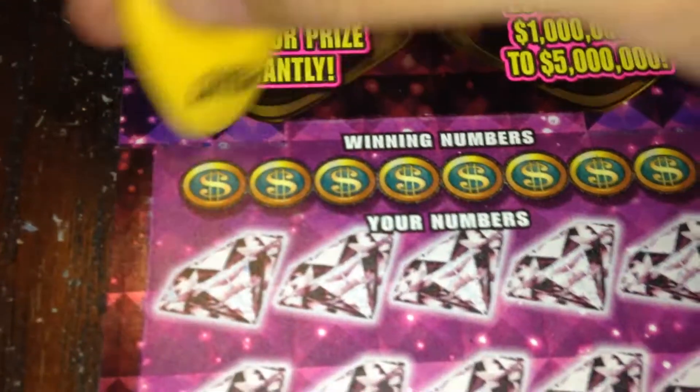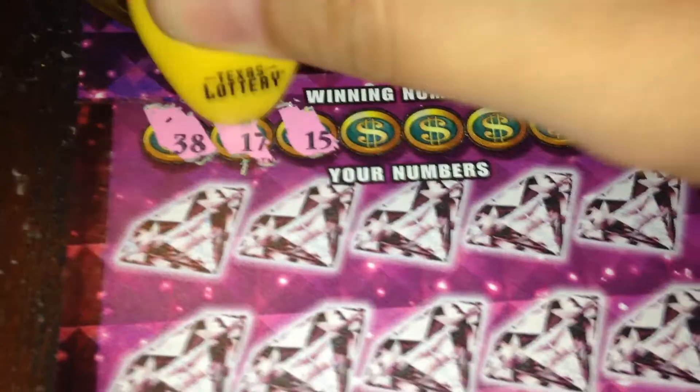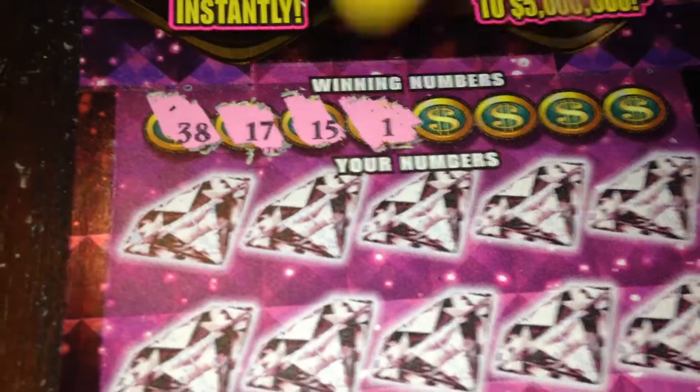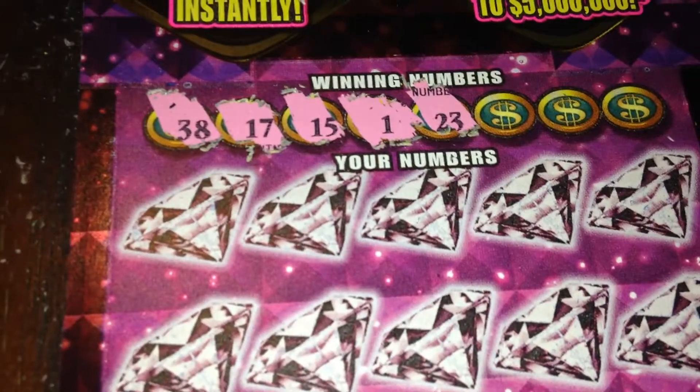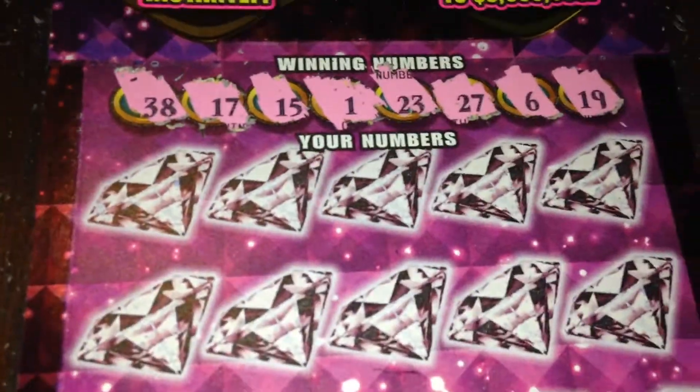All right, let's see what we're going to be looking for: 38, 17, 15, 1, 23, 27, 6, and 19. Let's see what we can find.